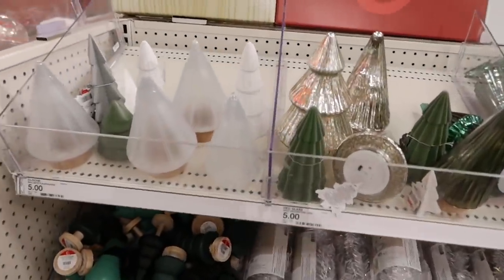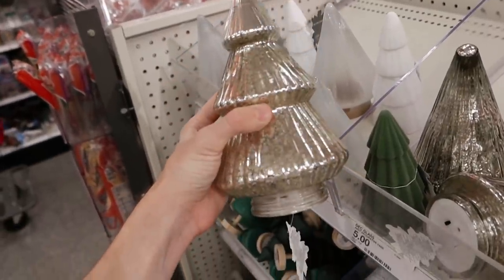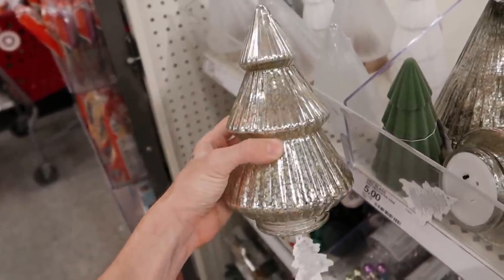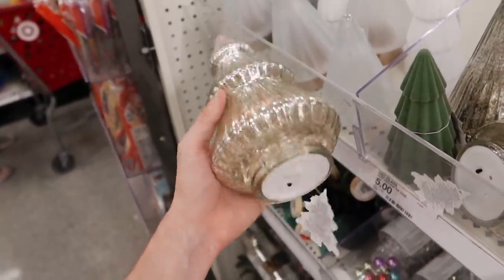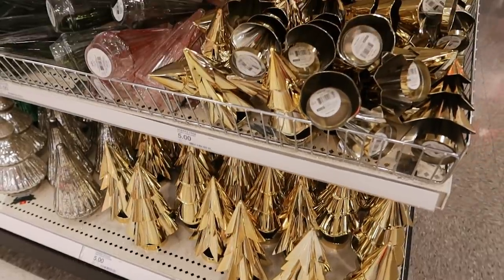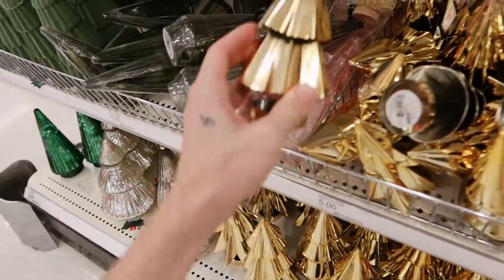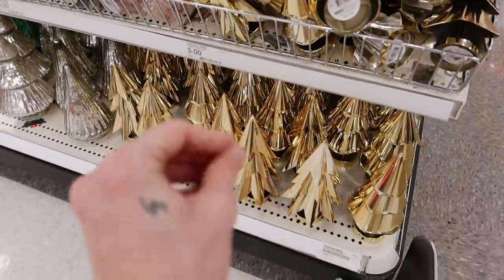We made our way to Target — you guys probably already knew I had to come here. They have some really cute glass trees. These are like mercury glass trees and they're $5 a piece. I honestly feel like I can grab some of these and DIY them, similar to what I did to those fall rustic hurricanes — turn these into more of a rustic, rusted tree using this as a base. I also already picked up some of these golden metal trees. There's a couple different styles. I plan on spray painting these — I'm not a fan of how shiny they are, but I love the metal base.